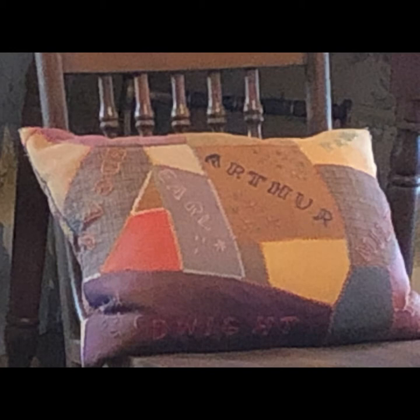This pillow has the boys' names: Dwight, Milton, Edgar, Earl, Arthur, and Roy. She obviously had a lot of time on her hands to do crafts.